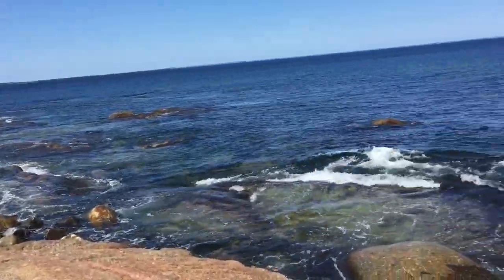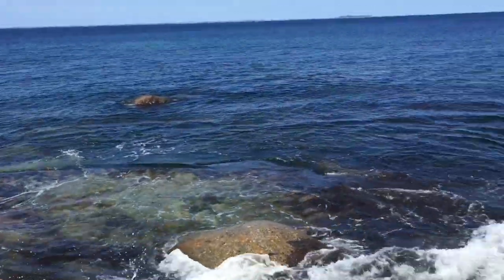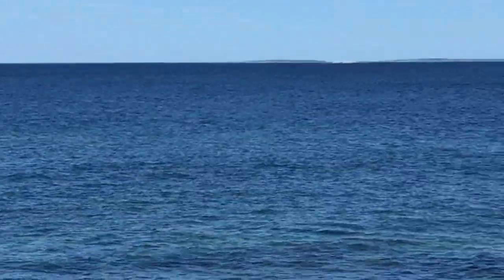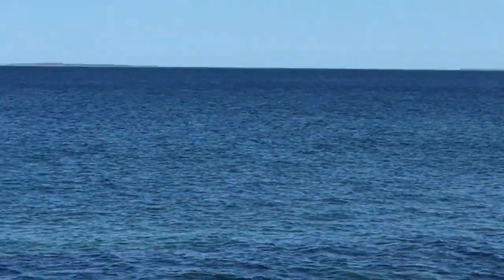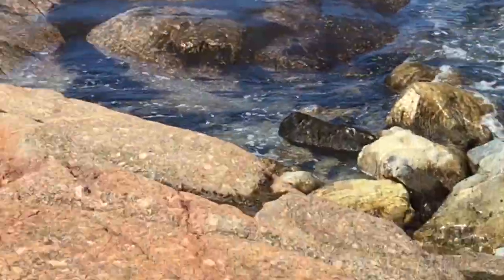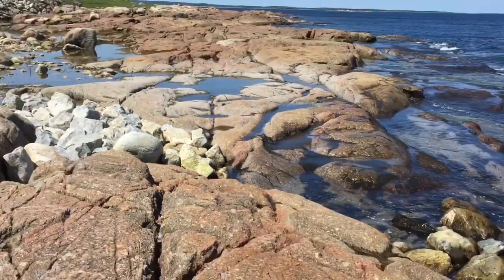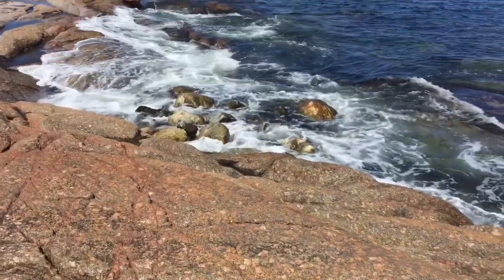Look at the ocean there, guys — the back side of North Bay Harbour. Look right there, that shoreline coming in. Yeah, not much beach here. It can actually get pretty rough here sometimes.